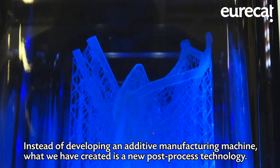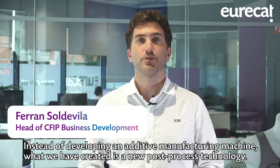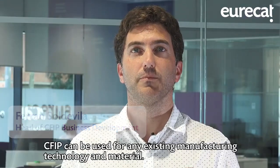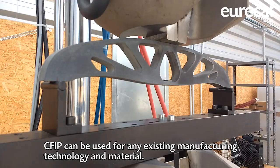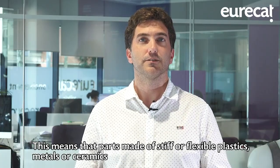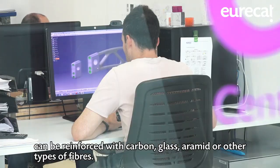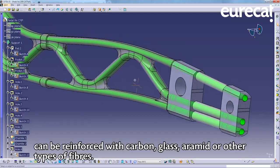Instead of developing an additive manufacturing machine, what we have created is a new post-process technology. CFIP can be used for any existing manufacturing technology and material. This means that parts made of stiff or flexible plastics, metals, and ceramics can be reinforced with carbon, glass, aramid, or other types of fibers.